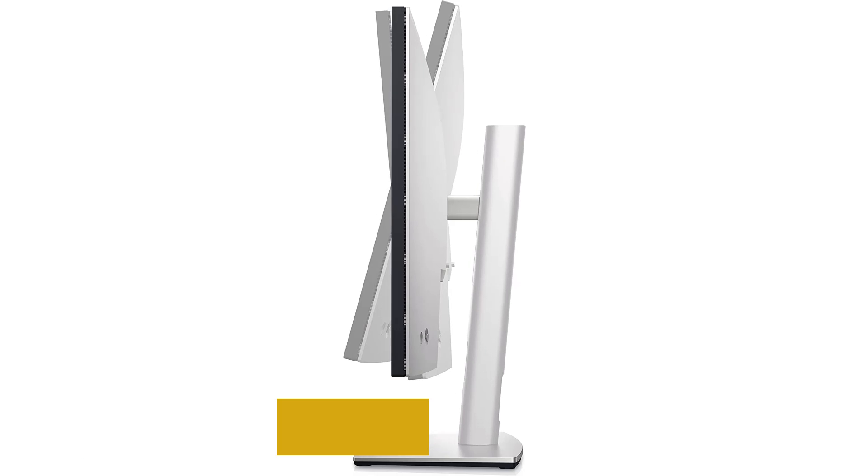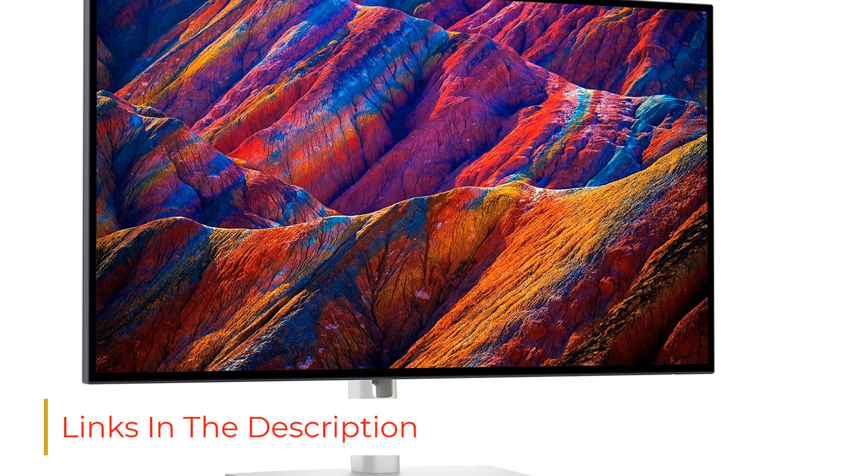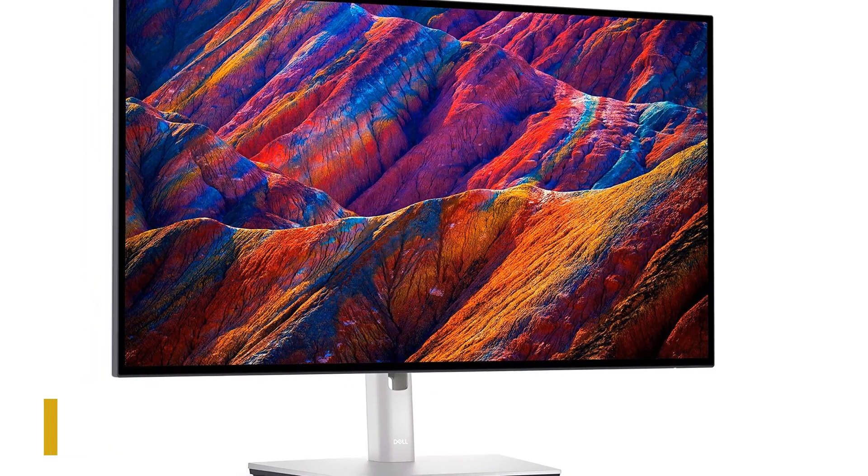Wording and lettering appear crisp and don't feel like an eyesore like on some monitors. Plus, it handles lower-res content well. This monitor's high-quality resolution makes it a great choice for work as well as watching movies in your free time.